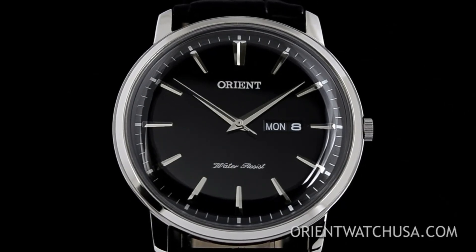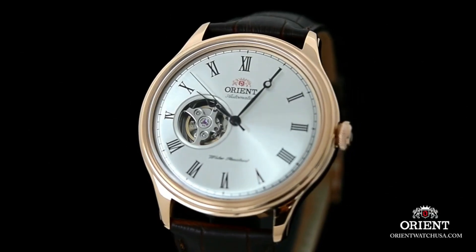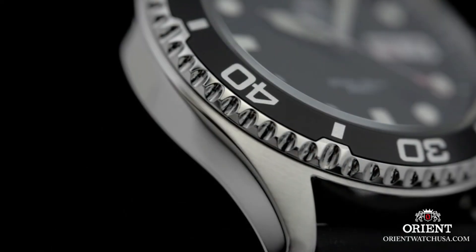If you're looking for the best new Orient watches for men, you're in the right place. Please subscribe to my channel for more videos.